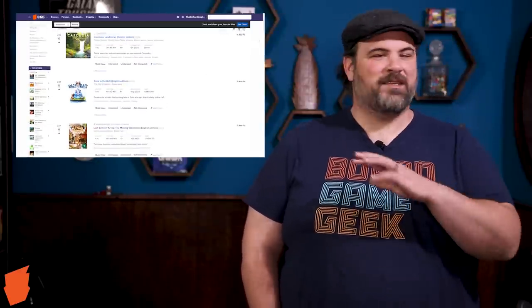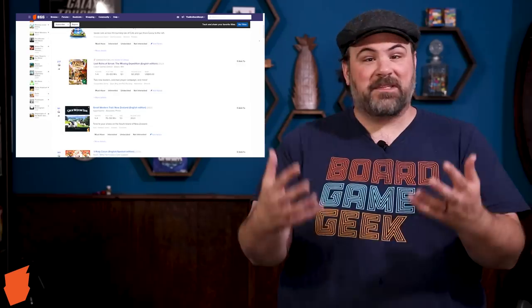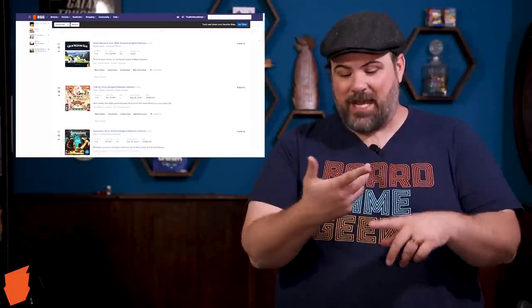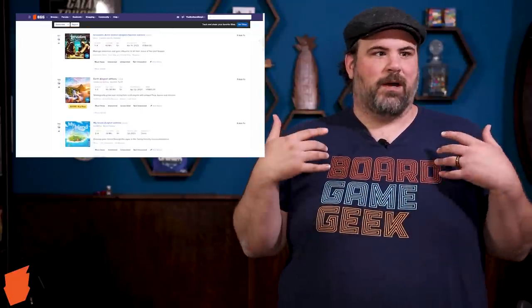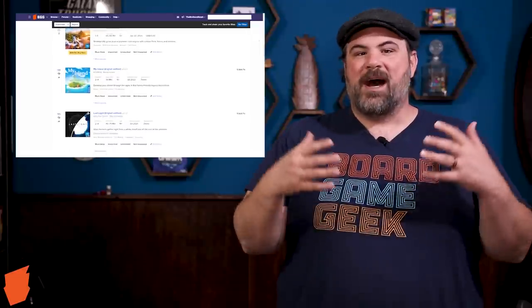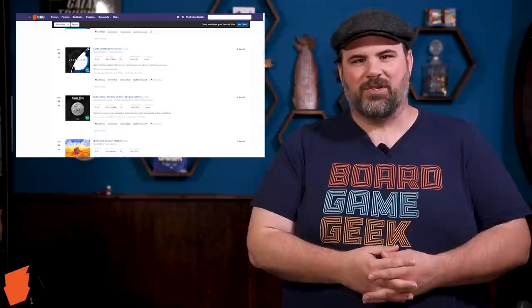Our news mainly centers around the Gen Con preview being generated. This is something I love that Board Game Geek does. They help compile information that publishers provide, saying at this upcoming convention — they do them for Origins, Essen, and of course Gen Con — these are the games available for demo and for sale. We use this tool constantly to hone in our interests, like making sure to stop by a booth to see a game. As it gets closer to the convention, more and more games are added by publishers. It's literally the best service ever for getting organized ahead of a convention. Be sure to check it out today.